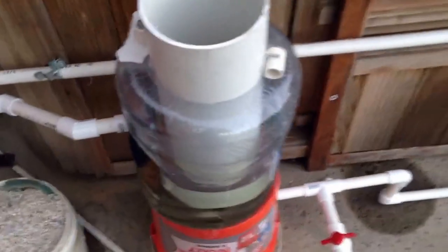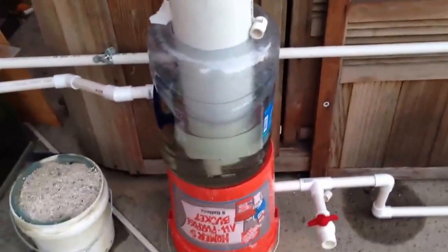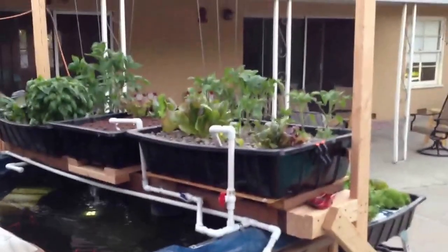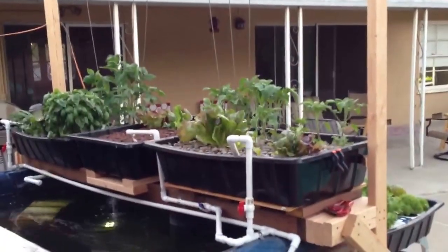I keep working on the swirl filter. I think it's working, though it's not fantastic — I need to change a few things, but it's a start. Everything is flowing back into the sump, and that's about it for the hydroponic hot tub update for May 1st.